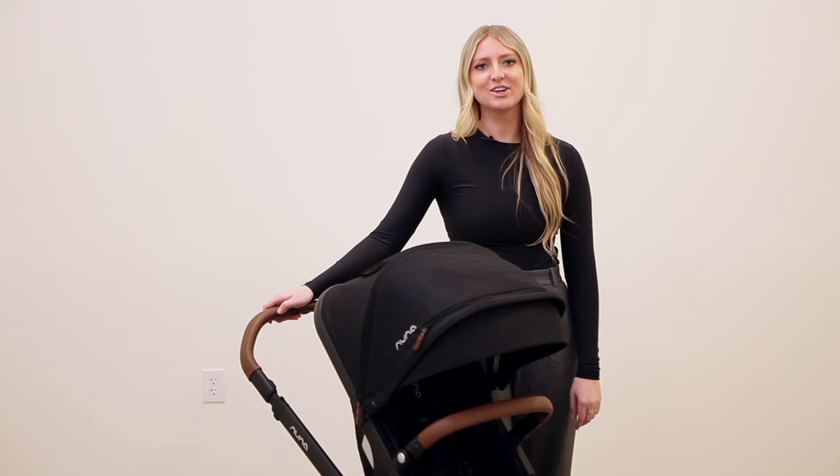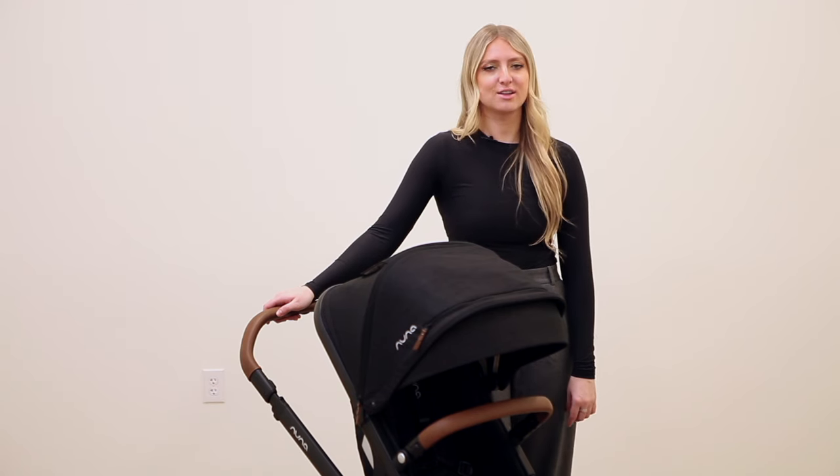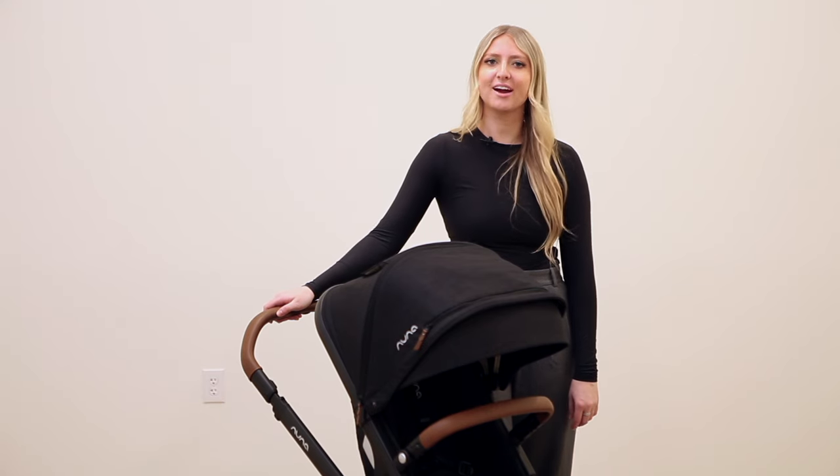That's it for our stroller review of the new Nuna Demi Next single to double stroller. All Demi series strollers and accessories are available on strolleria.com, and if you have any questions, make sure to email us at customercare@strolleria.com.